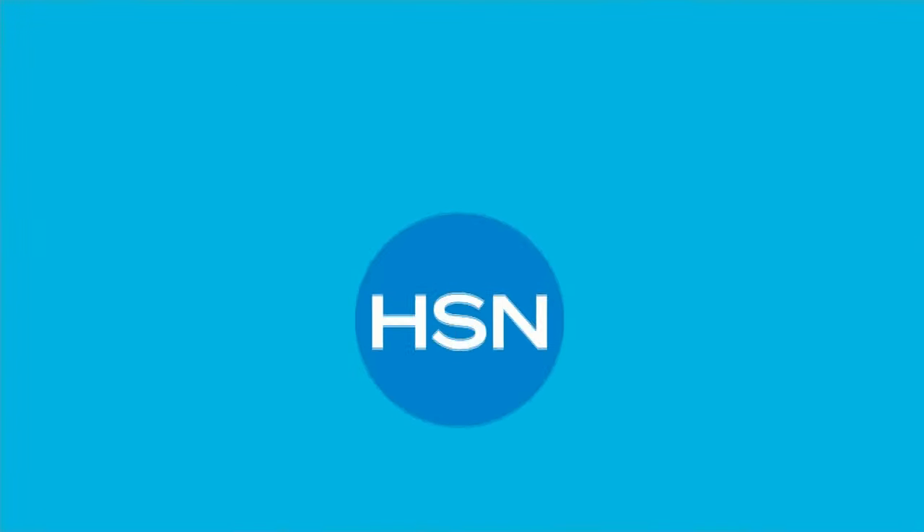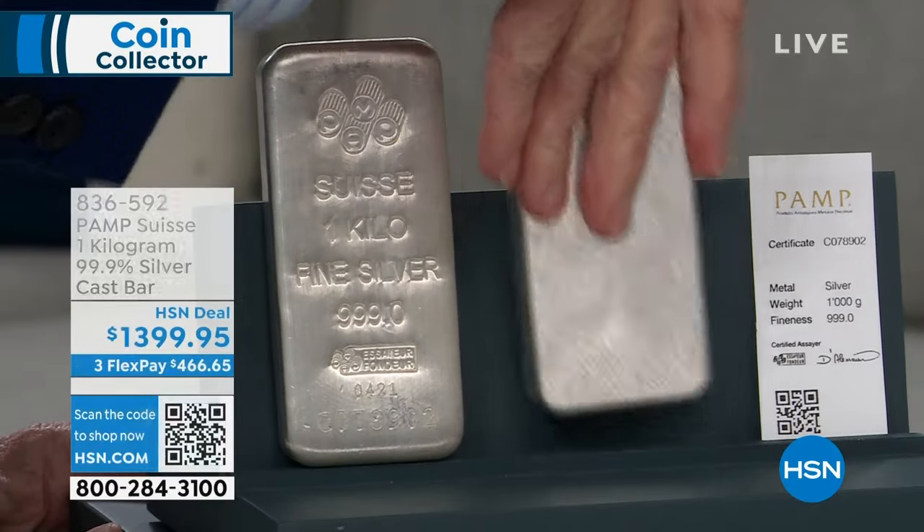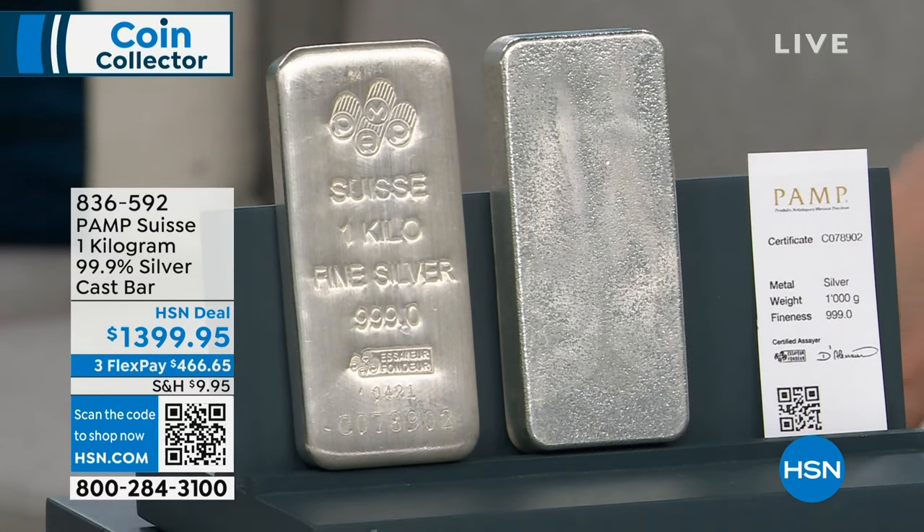We're excited because we love talking about silver. Coming up in this hour, we've got our silver bar — Pamp Suisse, one kilogram, 99.9% silver. A thousand grams. Cast bar. $1,399.95.